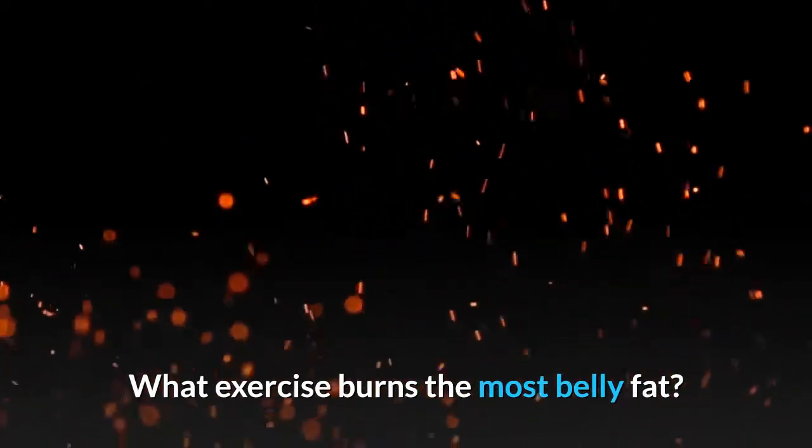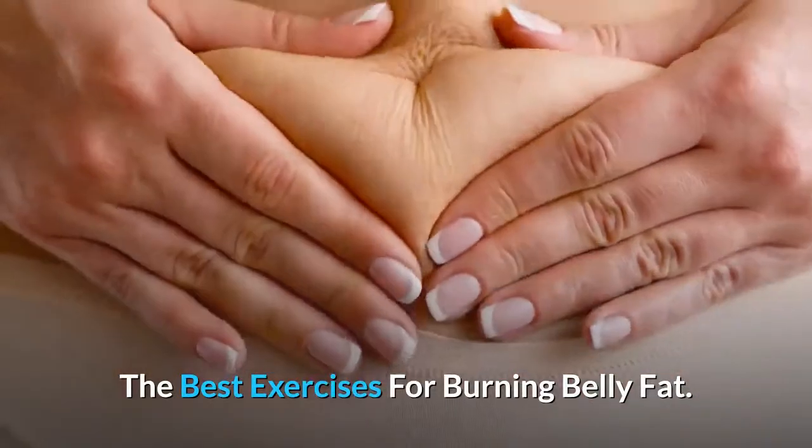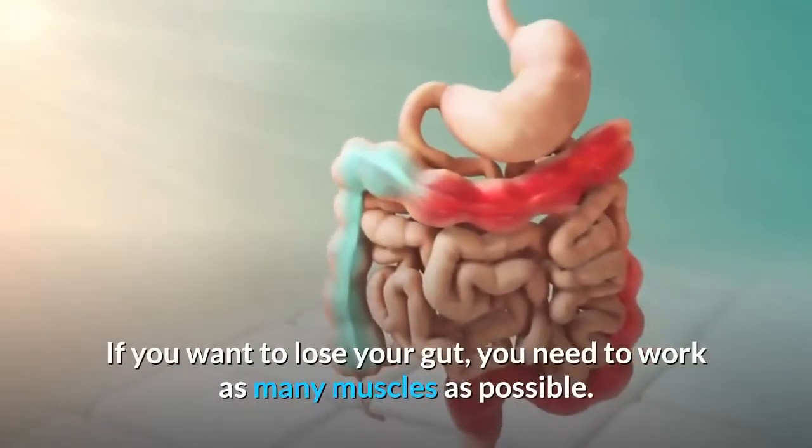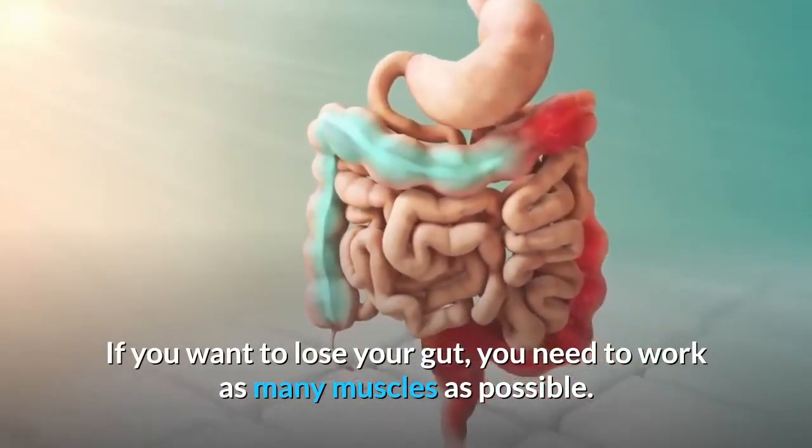What exercise burns the most belly fat? The best exercises for burning belly fat. Burpee. If you want to lose your gut, you need to work as many muscles as possible.